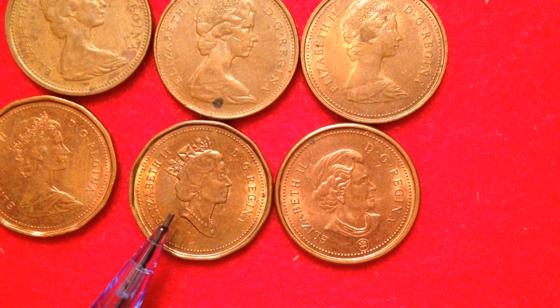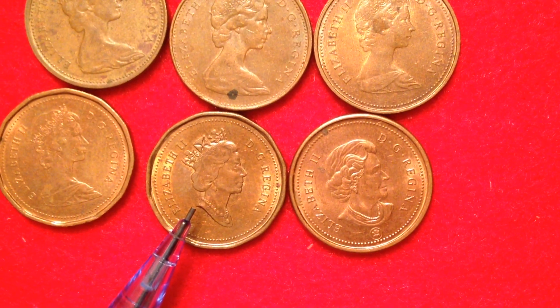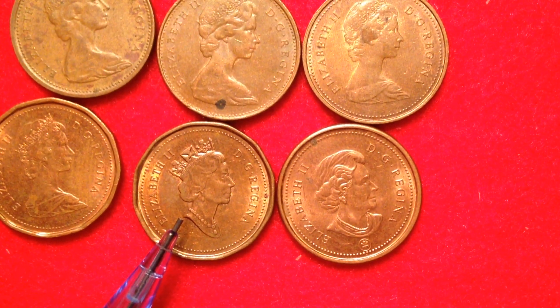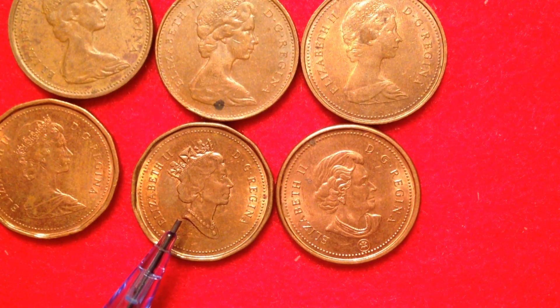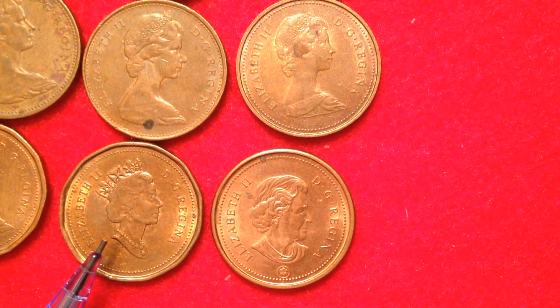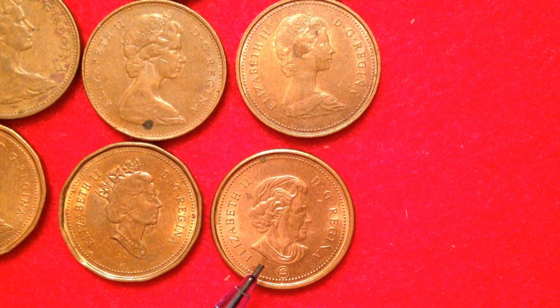The next series, which I unfortunately don't have here, was made from 1997 until 2003 and was copper-plated zinc. Between 1996 and 1997 they switched from a mostly copper coin to a copper-plated zinc — that happened about 14 years after the US switched from copper to zinc. The final one I have in the series was made from 2003 until 2012 and has some cool features.